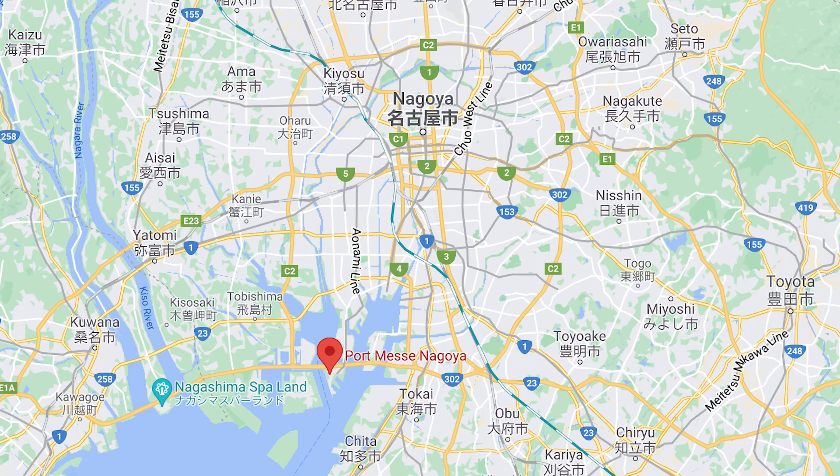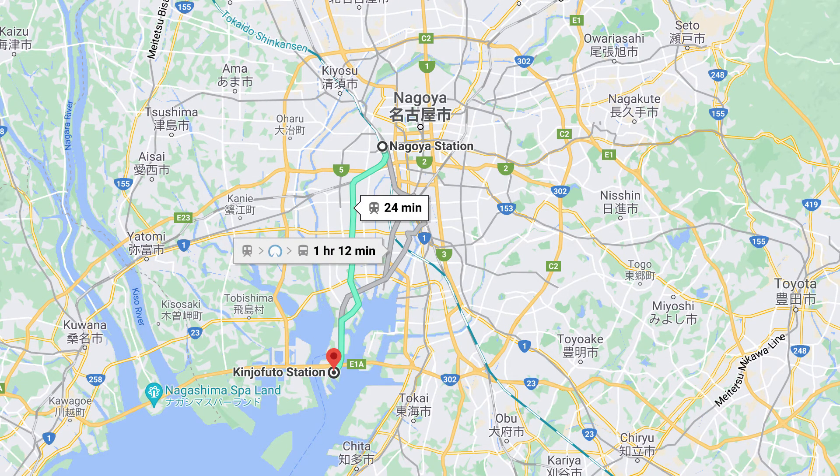The Creator's Market is located at Port Messe in Kinjoufuto. You can take the Aonami Line from Nagoya Station, which is about a 25-minute ride and will cost you 360 yen.